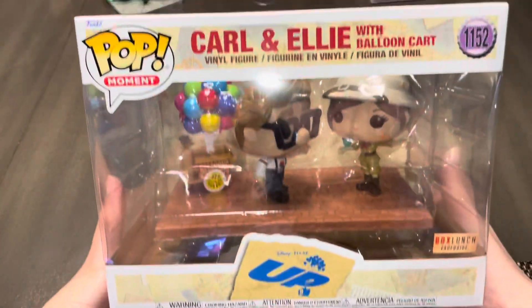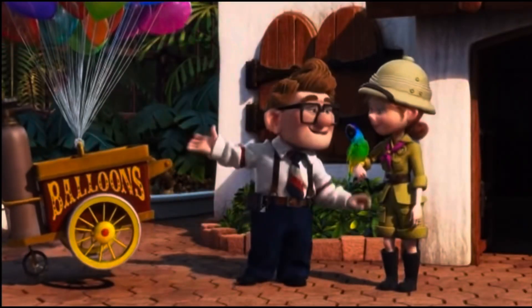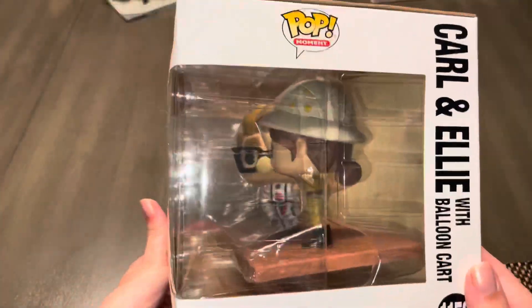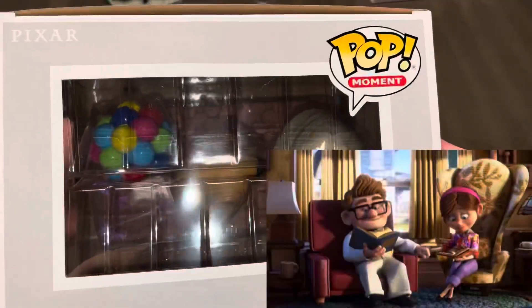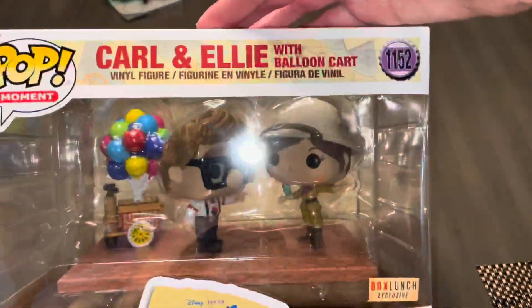In a previous unboxing video of mine you may have already seen this Carl and Ellie Funko Pop. As you can see by the sticker, it's a Box Lunch exclusive that was actually released this year and it retailed for $35. I love the pop moments they've made for Up. In the future I would love to see them do a scene where Carl and Ellie are sitting in their chairs — I would definitely buy that in a heartbeat.